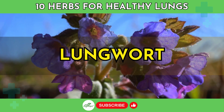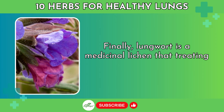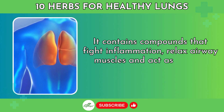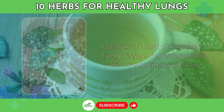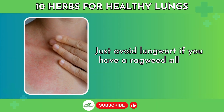Number 10: Lungwort. Lungwort is a medicinal lichen used for treating lung conditions. It contains compounds that fight inflammation, relax airway muscles, and act as natural antibiotics. Lungwort may stimulate lung tissue regeneration while reducing swelling. It's available as a tea or tincture. Just avoid lungwort if you have a ragweed allergy.